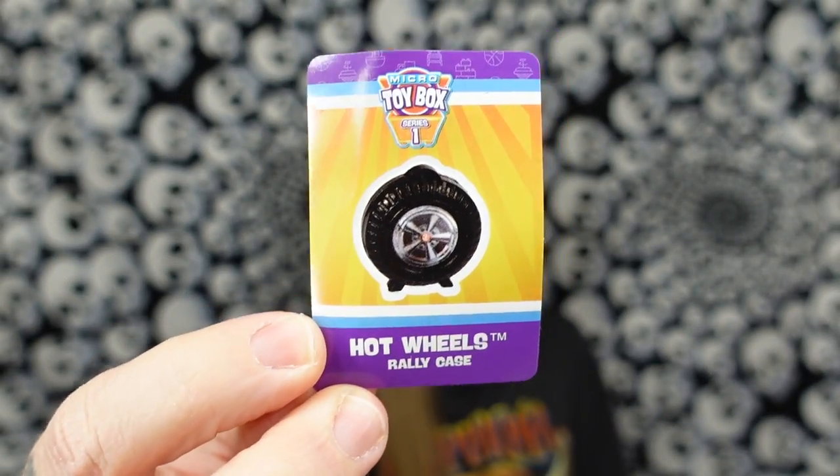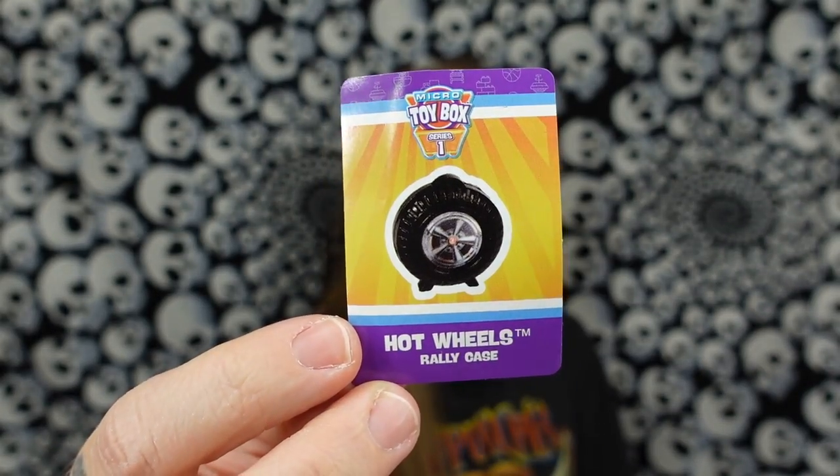Here's the sticker — it's a Hot Wheels rally case. A little collector's case for your Hot Wheels. I mean, could I go on forever about this? Yes, I could. Should I? No. I like the stickers. I like the miniatures.